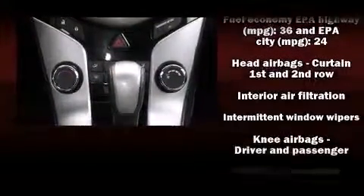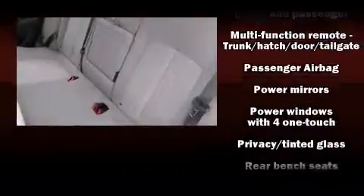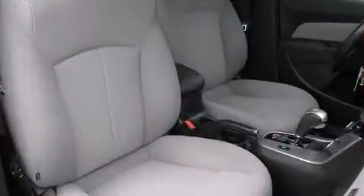Chevrolet ensures the safety and security of its passengers with equipment such as dual front impact airbags, front and rear side impact airbags, traction control, brake assist, a panic alarm, and ABS brakes.